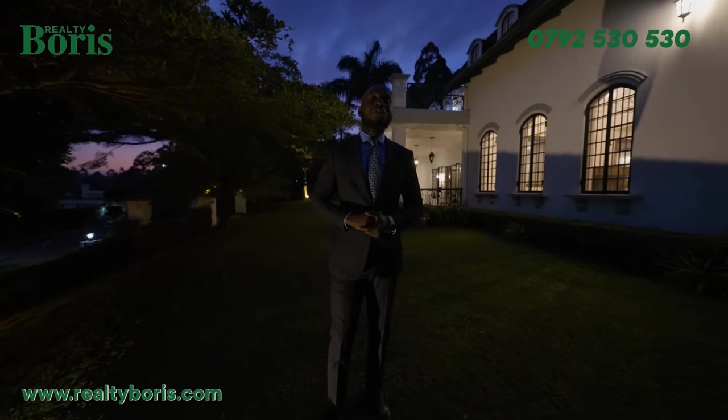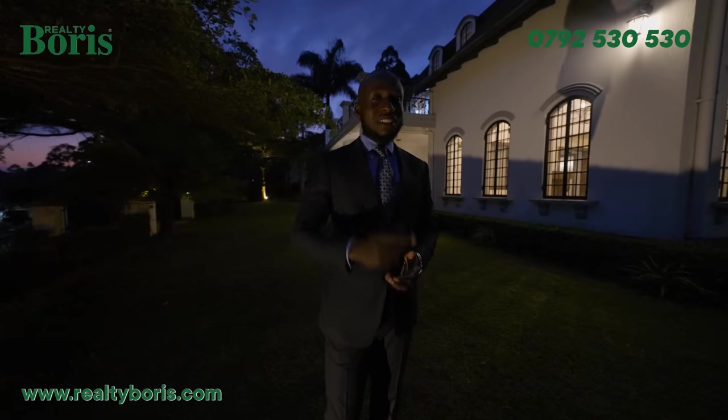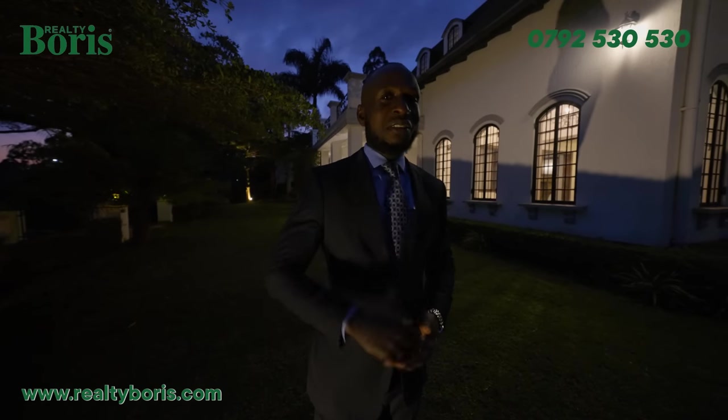Thank you so much for going around with us on this five-bedroom mansion in Kitisuru. It's your guy Boris Yeltsin. Until next time, on the same place — bye-bye.